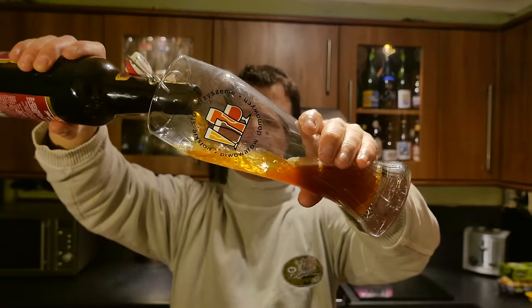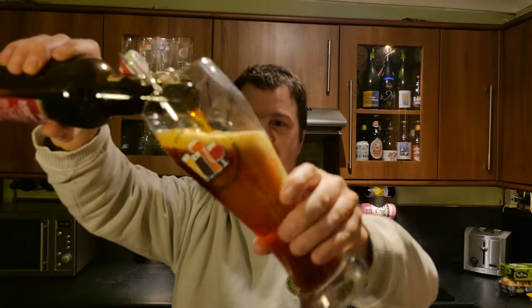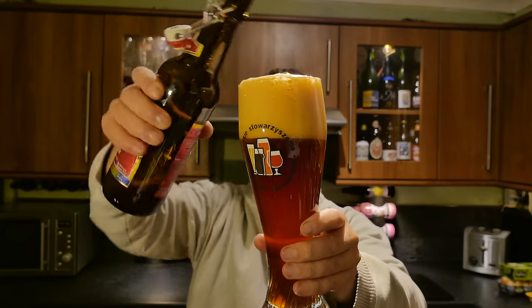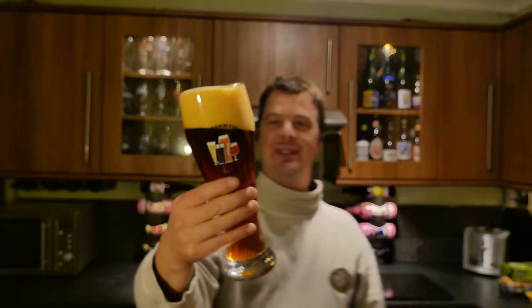And what better beer to celebrate the birth of Rob's baby than a good old German-style Doppelbock? A big beer to send you to sleep at night, because that's the only thing that's going to get you to sleep and make you sleep through the night with a newborn baby. It's an 8.1% ABV Doppelbock.